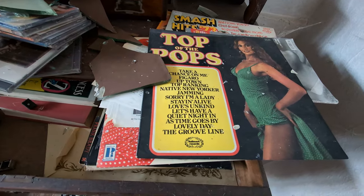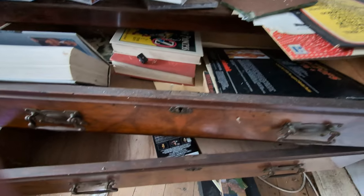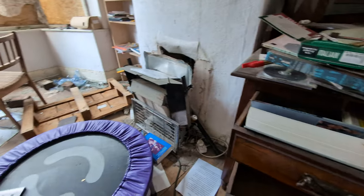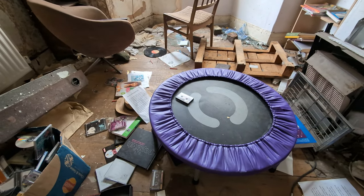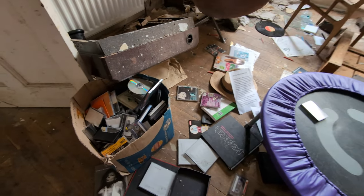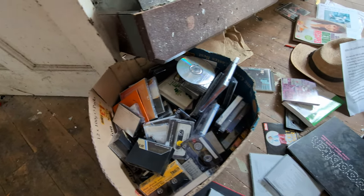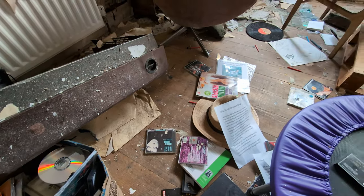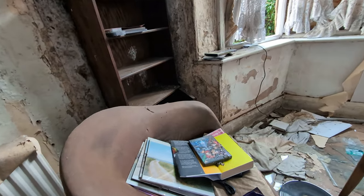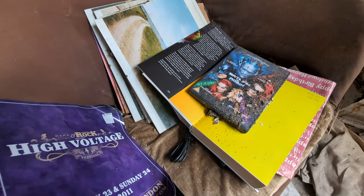Top of the cupboards, smashed in, a few old books in there. Strange thing to have in your front room, living room area. We've got a box full of CDs and cassettes. Batman Forever.